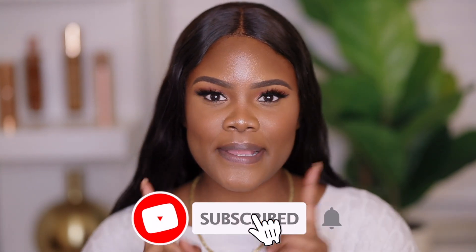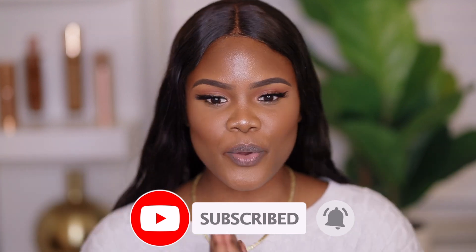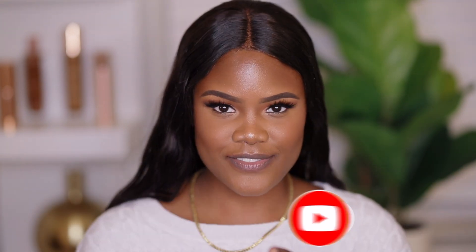If you guys are interested in seeing this lip combo video, keep on watching. Don't forget to subscribe and hit the bell so you're always notified of my videos. So without further ado, let's get into this video.